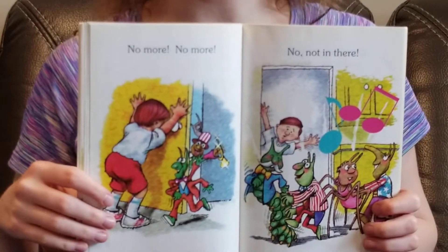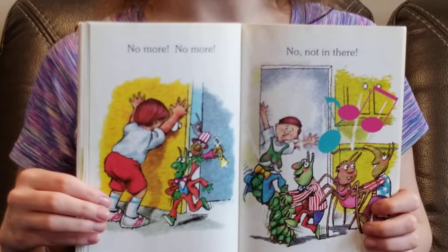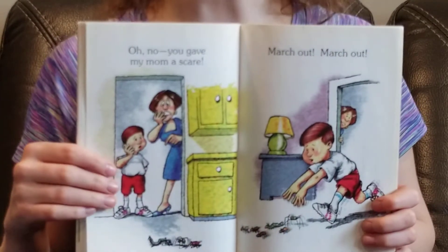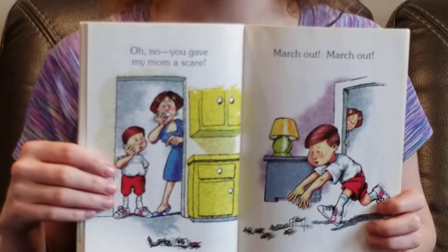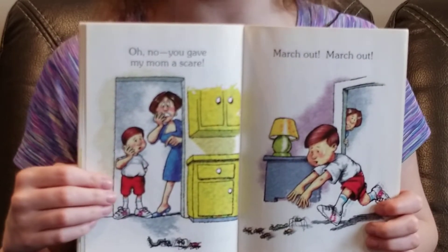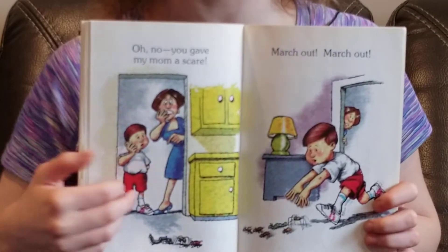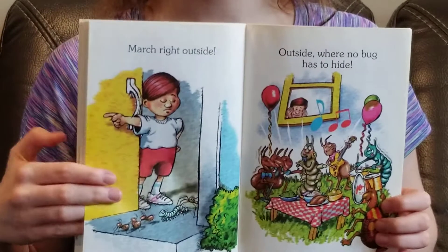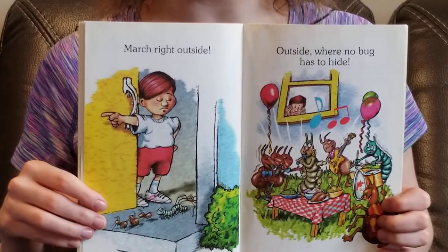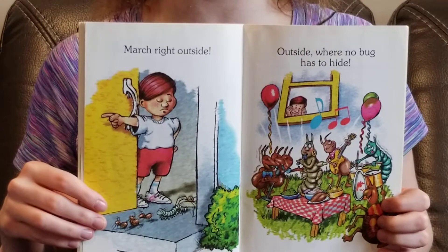No more! No more! No! Not in there! Oh no! You gave my mom a scare. March out! March out! March right outside. Outside where no bug has to hide.